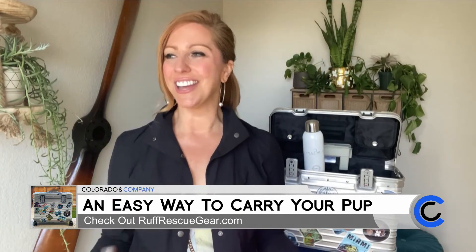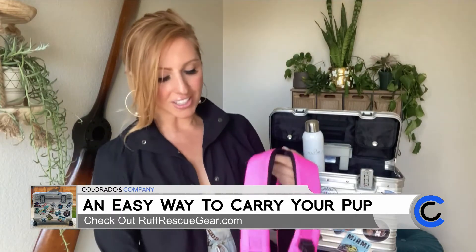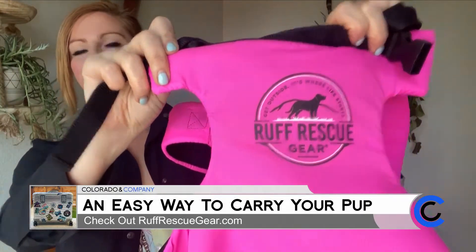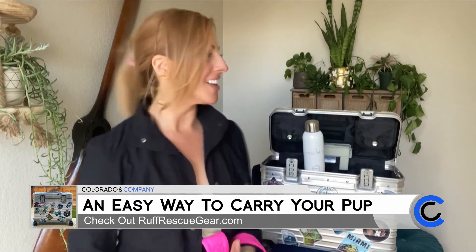Everyone just had a million questions saying, 'Oh my gosh, you guys are so cute!' All they wanted to know was who is this company and what's the story behind it. So Rough Rescue Gear — check them out. They are a local Colorado company, and they're helping us to stay active out there with our pets.